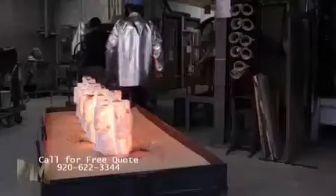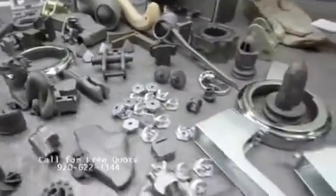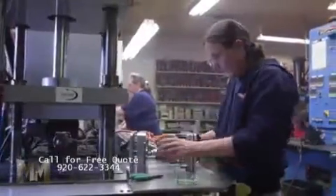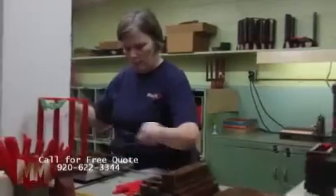Shelmet specializes in short to medium-run projects. They work with over 100 popular metal alloys to produce intricate, detailed, single-piece, complex parts. Shelmet's ISO-certified facility provides consistent quality from one casting to thousands, repeatedly and accurately.